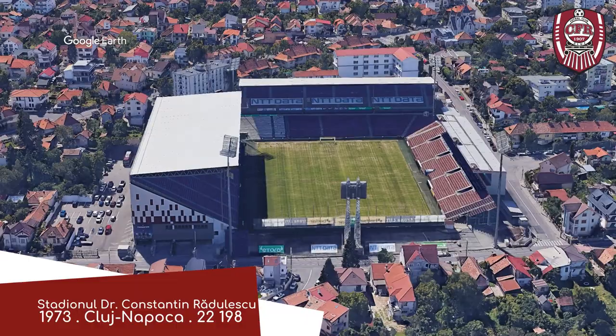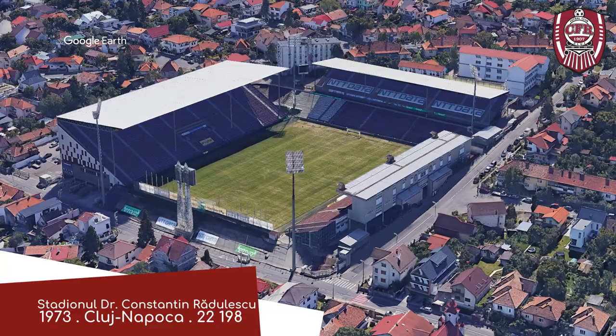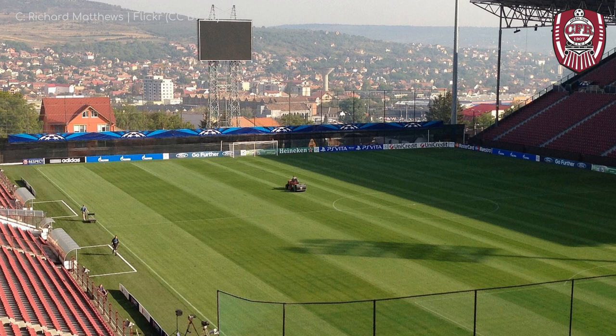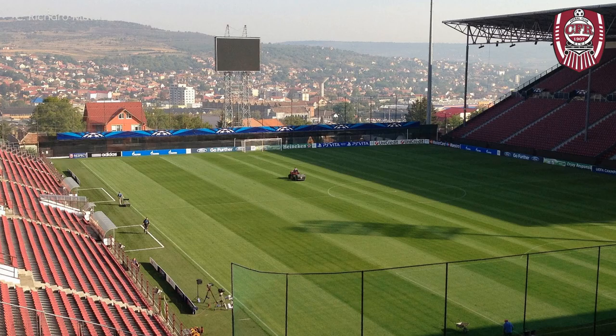Staying in Cluj-Napoca, we have Stadionul Dr. Constantin Rădulescu, a stadium that's unusual in more ways than one. Firstly, it's named after a doctor who was also a footballer — things were different back then. And secondly, due to its elevated position and three-sidedness, most spectators are rewarded with a panoramic view of the city. In the foreground there is this elevated video board, which is also kind of odd. But I love this stadium.